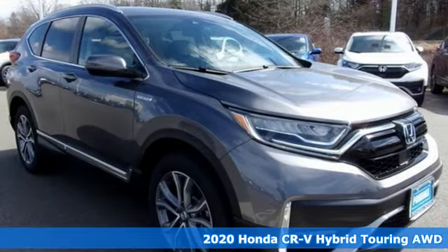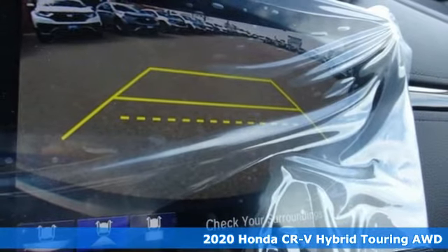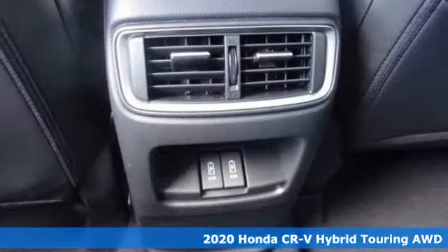Here's a new 2020 Honda CR-V Hybrid. Every Honda is designed with a driver in mind, plus it offers an exciting list of features.